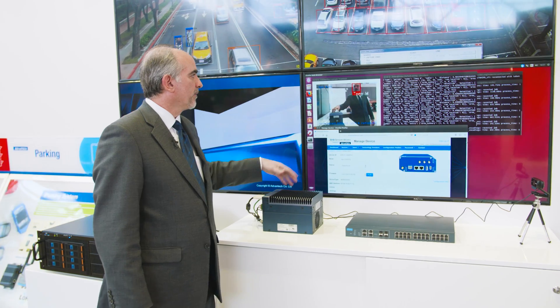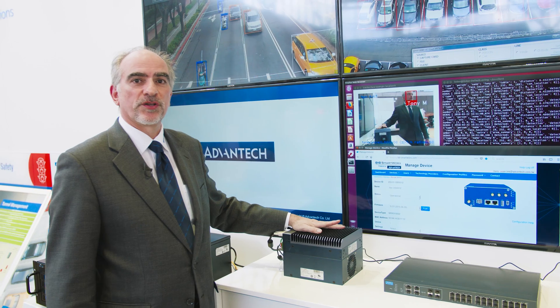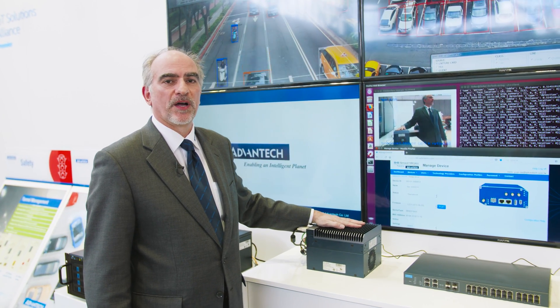You'll see here my face is recognized by this system using just the camera that's photographing me.